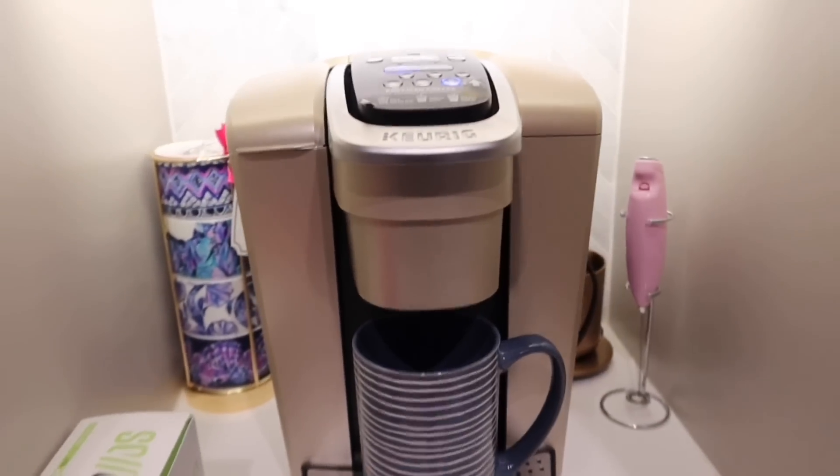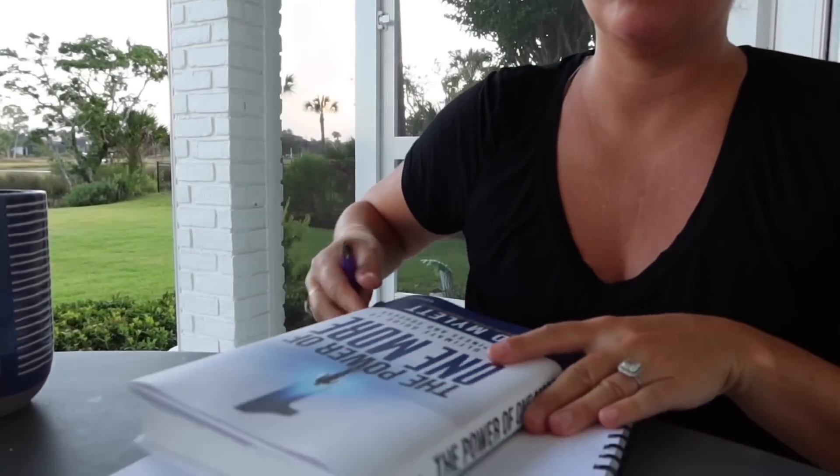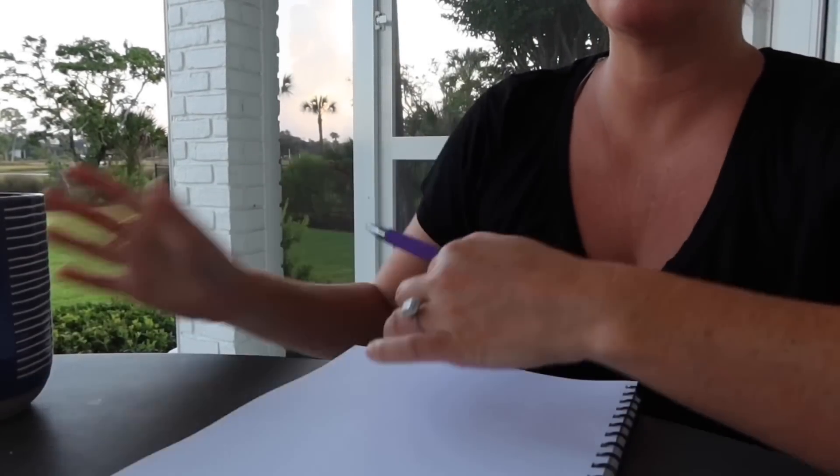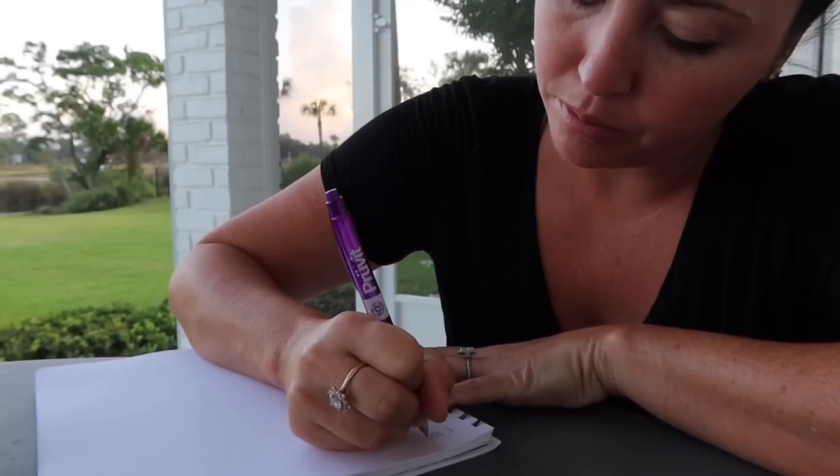I brewed some coffee and I'm testing out just having black coffee from the time I wake up until after noon. I did some meditation, goal setting, and reading a new book by Ed Mylett, one of my business mentors.